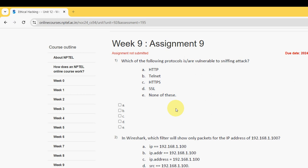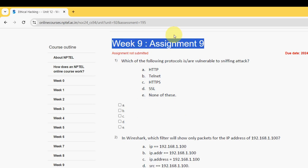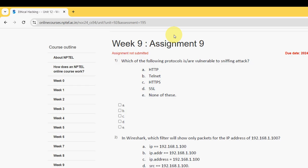Hello guys, welcome back to this channel once again. So this is Week 9 assignment of the course Ethical Hacking. These are completely our probable solutions. If there are any changes that come to our notice, we'll definitely update that in the comment section. So please watch the video till the end without skipping.